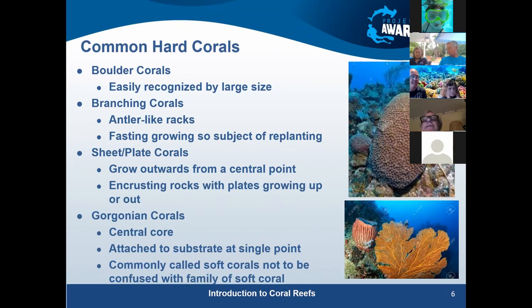Branching corals include elkhorn and staghorn. Then there are sheet or plating corals — flatter ones, like if you had a head of lettuce and split it open. In addition to growing from a single point, they often grow over rocks as encrusting corals, taking over rocks and other things on the reef.